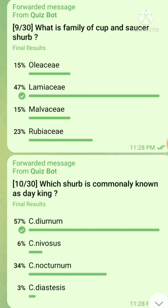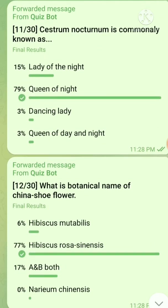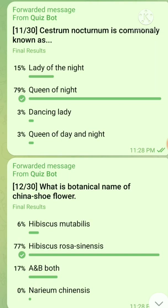Question number 10: Which herb is commonly known as Dekking? The right answer is Queen of Night, Cestrum nocturnum. Question number 11: Cestrum nocturnum is commonly known as — the right answer is Queen of Night.